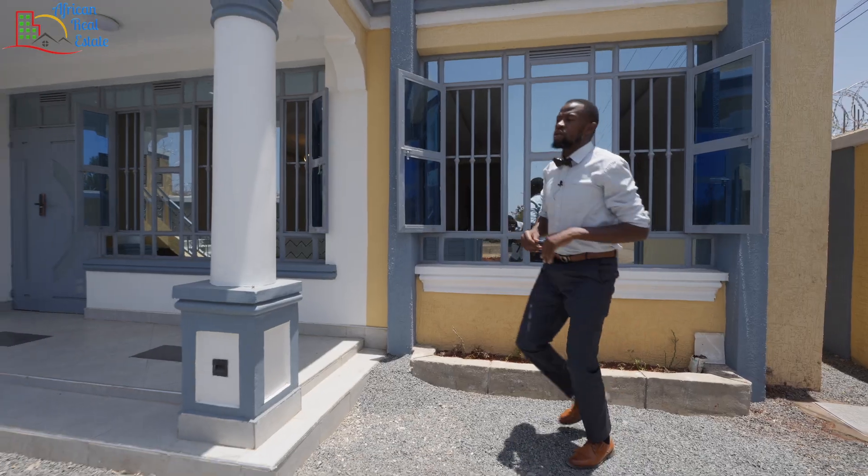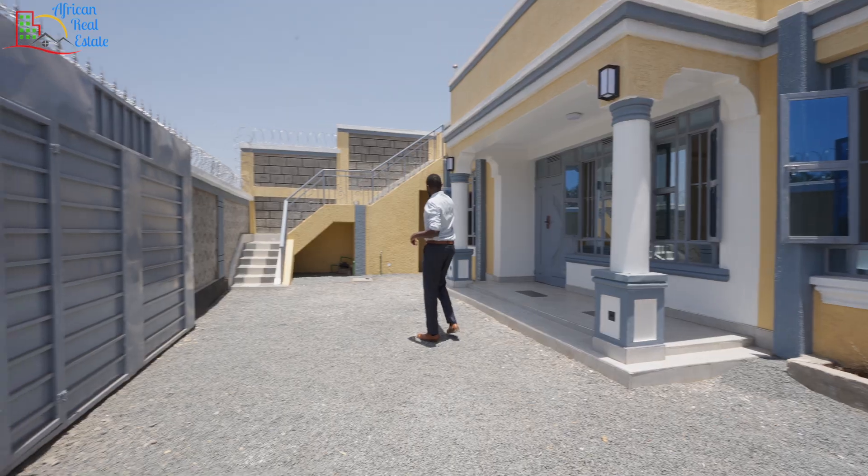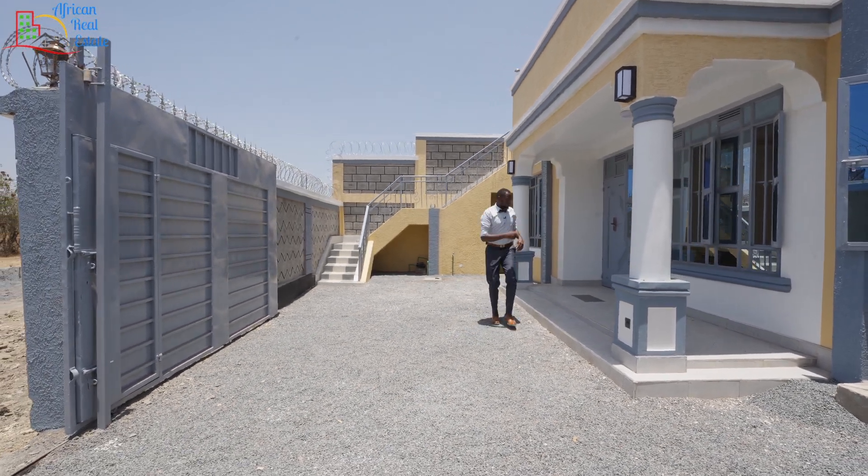We need to keep praying because God needs to do something. On the other side, you have the stairs that will take you to the roof deck, and here you have an external toilet. I'll take you inside.